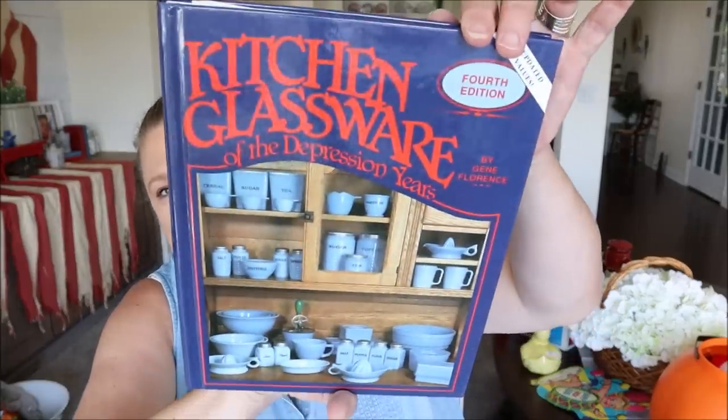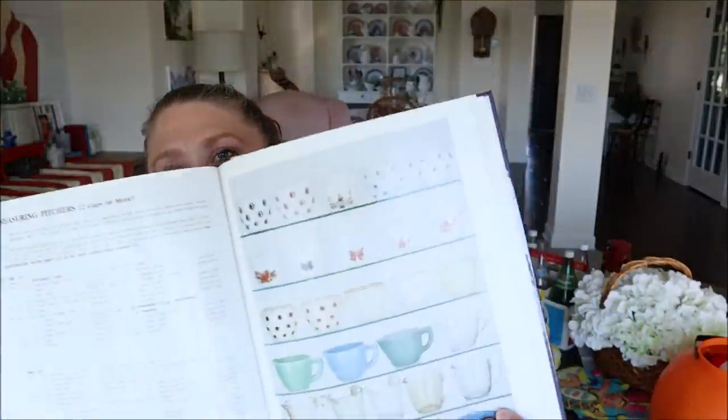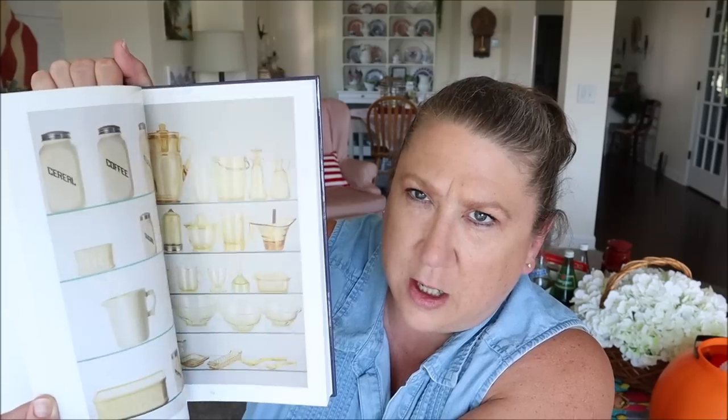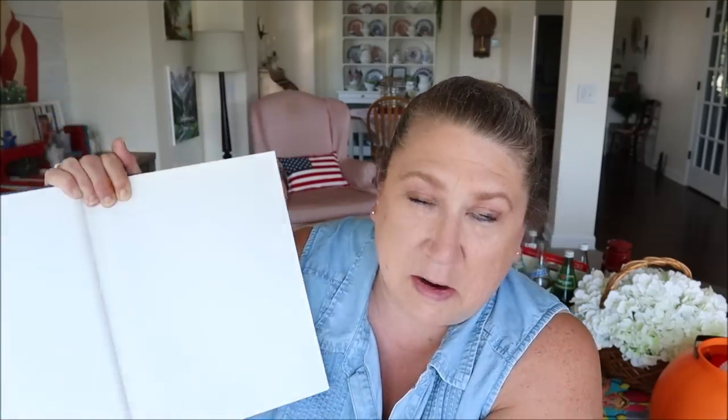I found another book I was super excited about — it's Kitchen Glassware of the Depression Years by Gene Florence. Inside it goes through all the different pieces in different collections. I've actually been looking for a book like this because I don't really know much about a lot of the glassware I see. I thought it might be kind of fun to look through and see if any items are already in my collection, or it might give me ideas of things to actually collect. So we shall see — I thought that was pretty cool.